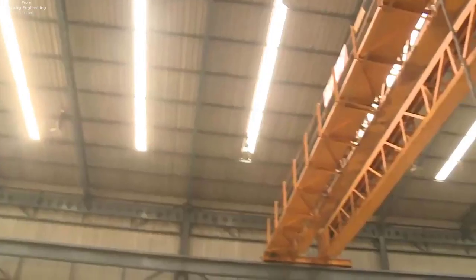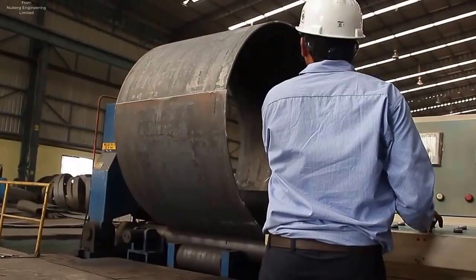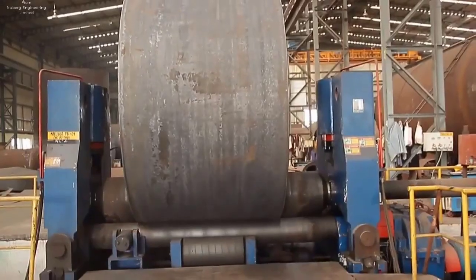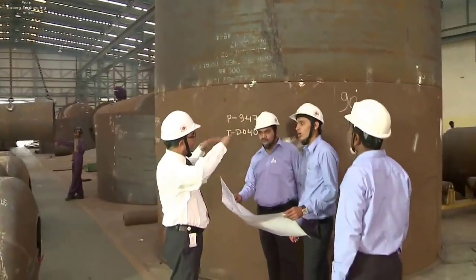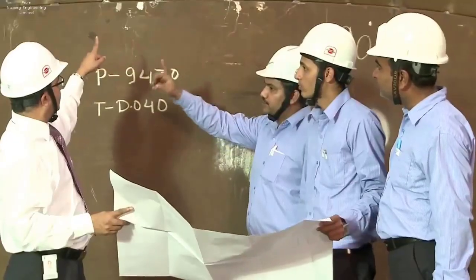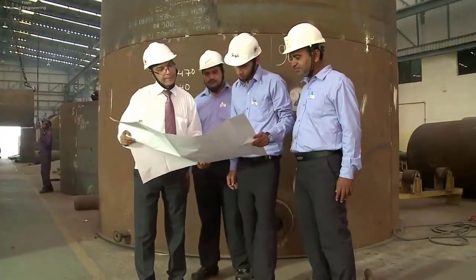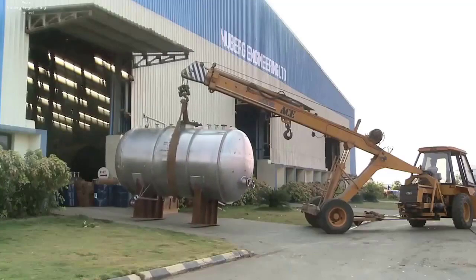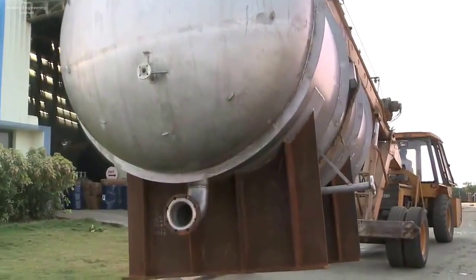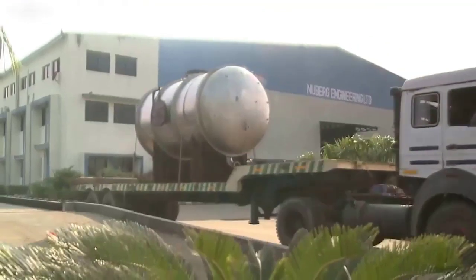Furthermore, their accreditations including ASME, US, and NBR stamp certifications underscore their commitment to quality and global standards compliance. With successful equipment supply to clients across over 36 countries, they take pride in meeting diverse global needs while upholding stringent engineering standards throughout design, manufacturing, and commissioning processes. At Newberg HFD, their constant pursuit of excellence drives them to deliver innovative solutions, surpassing expectations and setting new industry benchmarks.